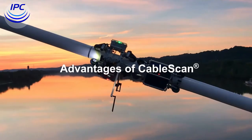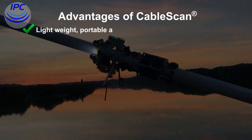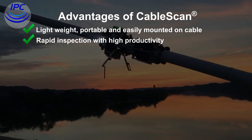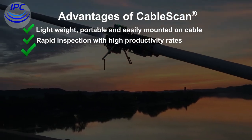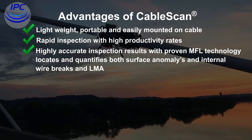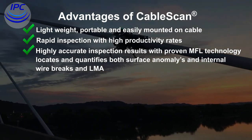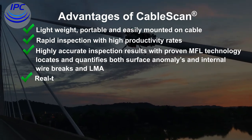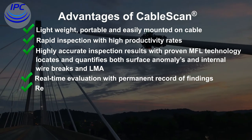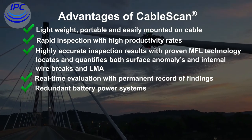Advantages of cable scan: it is lightweight, portable, and easily mounted on cable, with rapid inspection and high productivity rates. Highly accurate inspection results with proven MFL technology locate and quantify both surface anomalies and internal wire breaks and LMA. Real-time evaluation provides a permanent record of findings.